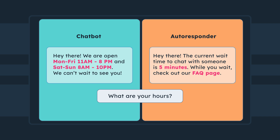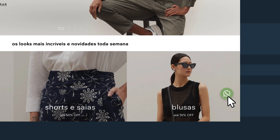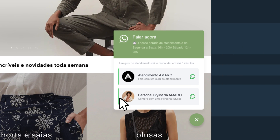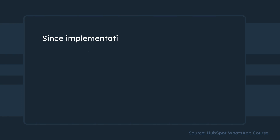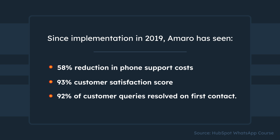Let's move from theory to practice and see the power of WhatsApp for business in action. Amaro, a pioneering online women's fashion retailer from Brazil, experimented with WhatsApp Business as a messaging channel in 2019. They wanted to enhance pre-purchase support, customer care, and reduce costs. Since implementation, they saw a 58% reduction in phone support costs, a 93% customer satisfaction score, and 92% of customer queries resolved on first contact.